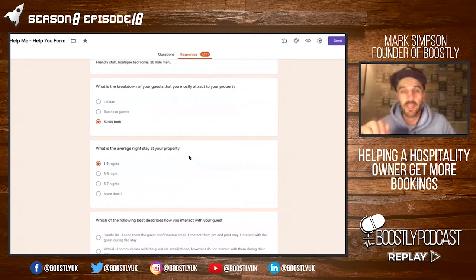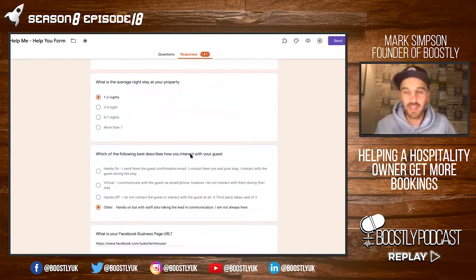What is the breakdown of your guests — is it leisure or is it corporate? It's 50-50 both. What is the average night stay at your property? At the low end it's one to two nights.